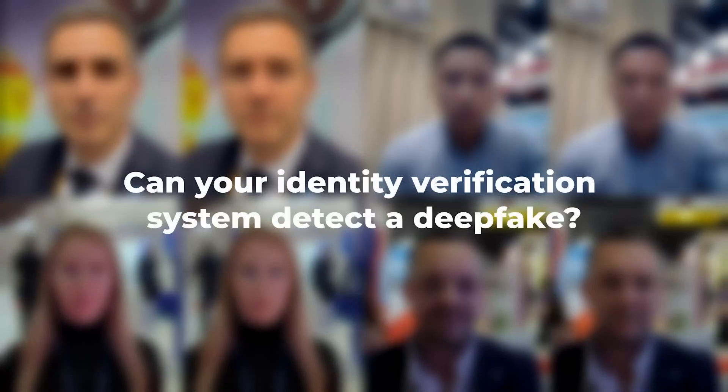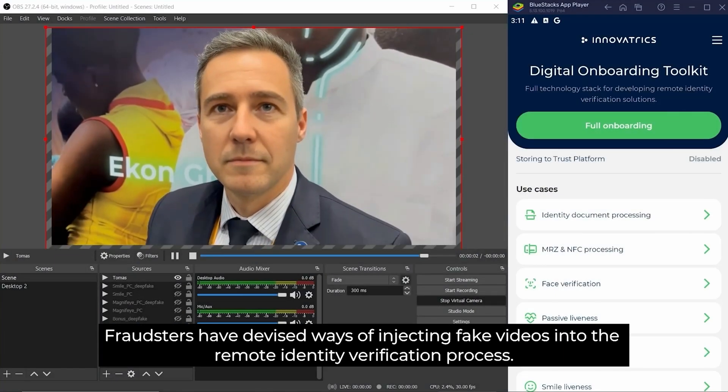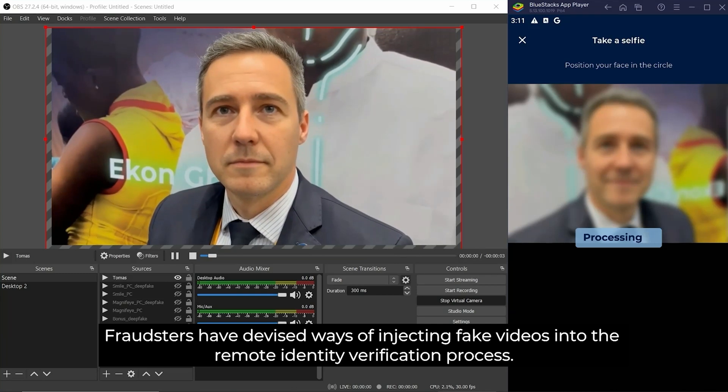Can your identity verification system detect a deepfake? Fraudsters have devised ways of injecting fake videos into the remote identity verification process.